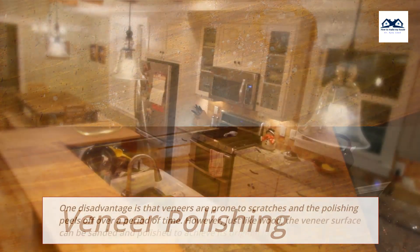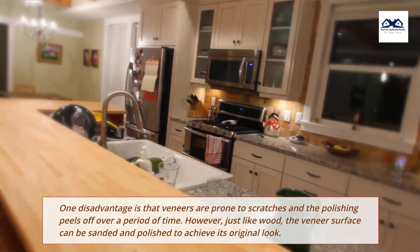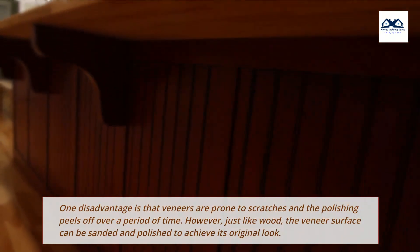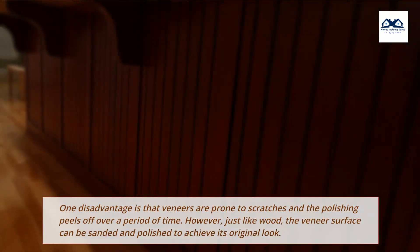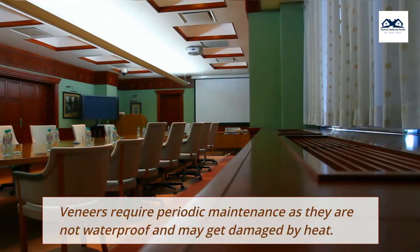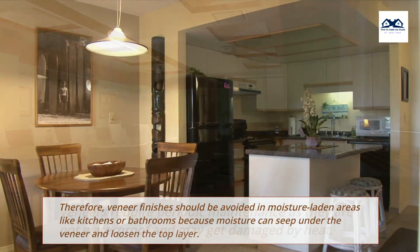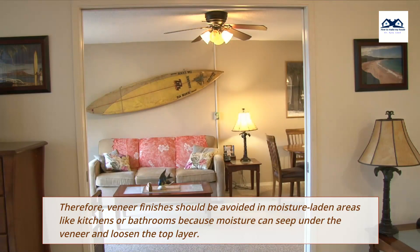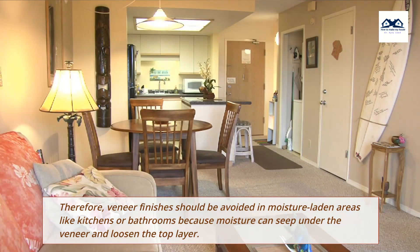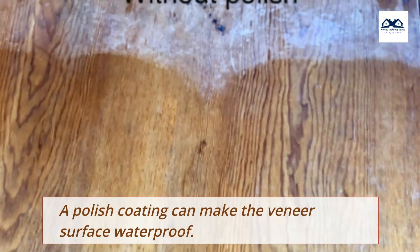Veneer Polishing: One disadvantage is that veneers are prone to scratches and the polishing peels off over a period of time. However, just like wood, the veneer surface can be sanded and polished to achieve its original look. Veneers require periodic maintenance as they are not waterproof and may get damaged by heat. Therefore, veneer finishes should be avoided in moisture-laden areas like kitchens or bathrooms, because moisture can seep under the veneer and loosen the top layer. A polish coating can make the veneer surface waterproof.